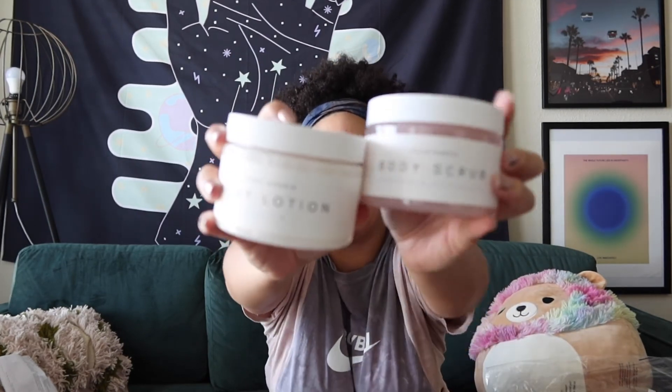Soap Sheree! Soap Sheree is this dope soap company — like bath and body, it gives Lush-type vibes. They are based in Brooklyn. When I lived in Brooklyn I found out about them because they literally have a store like 15 minutes from my old apartment. I went in one day and tried this body scrub, and this is the scent I wanted.